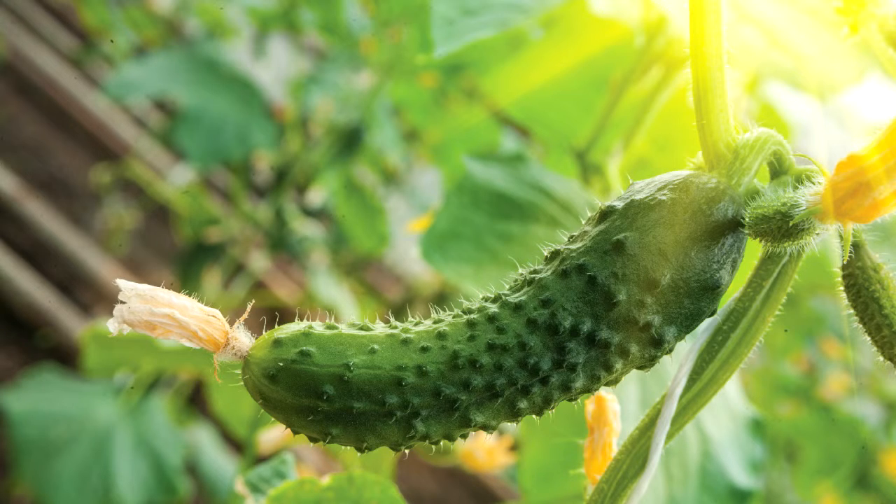Indoor cucumbers do not need pollination. In fact, you can buy all-female plants. Try F1 hybrid varieties like cucumber Flamingo, which produces only female flowers. Other good varieties include Delizia, Tiffany, and Carmen.